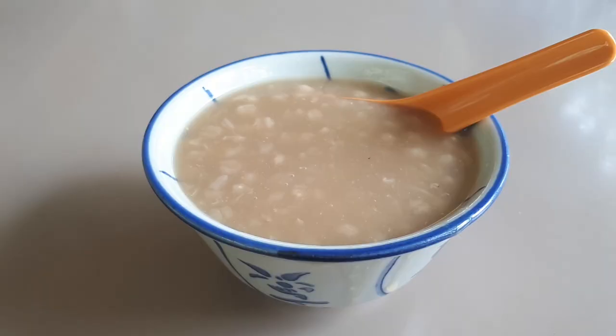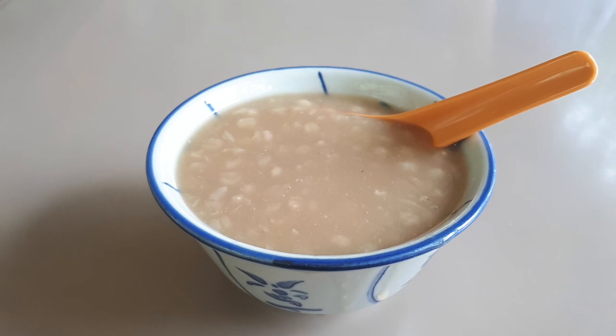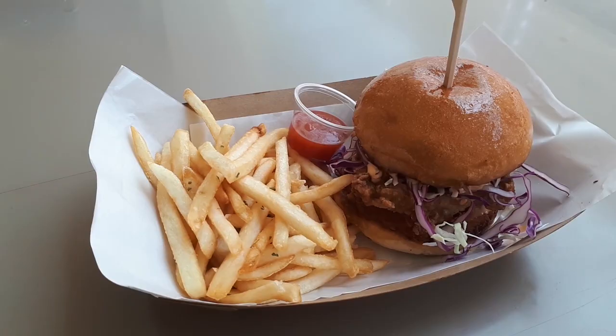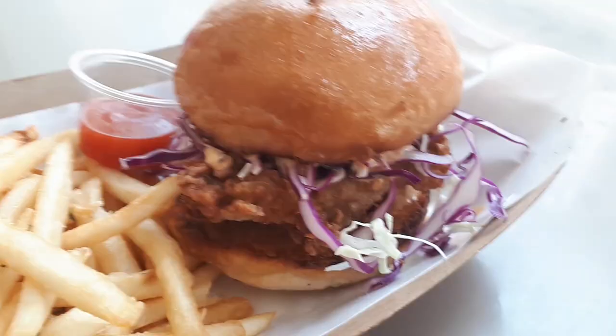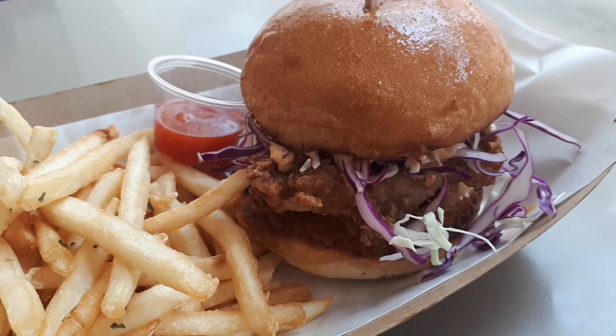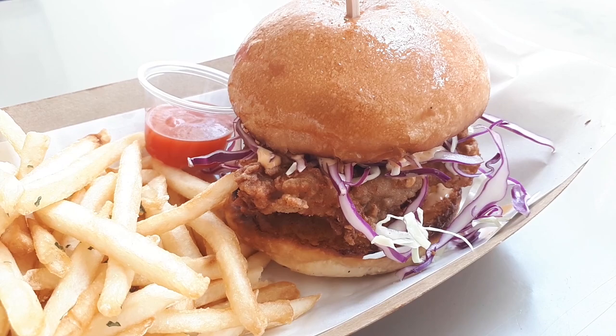And after that, maybe we'll have some traditional Chinese dessert, and of course we'll have a couple of burgers to try. So join me as I try the food here at Commonwealth Crescent Food Centre. Want to find out what I ate? You need to stay tuned.